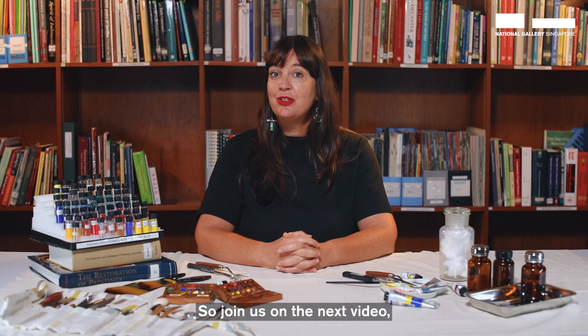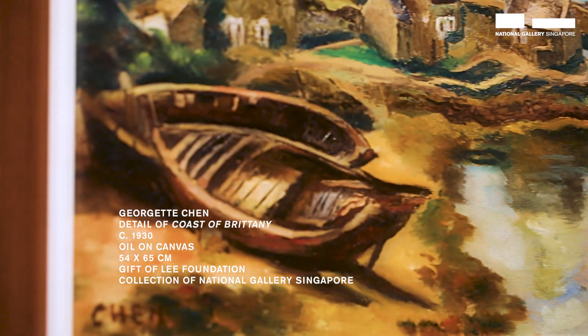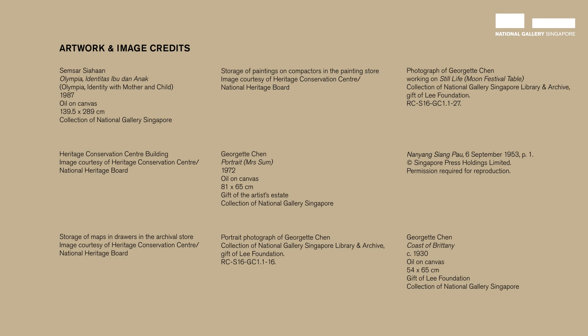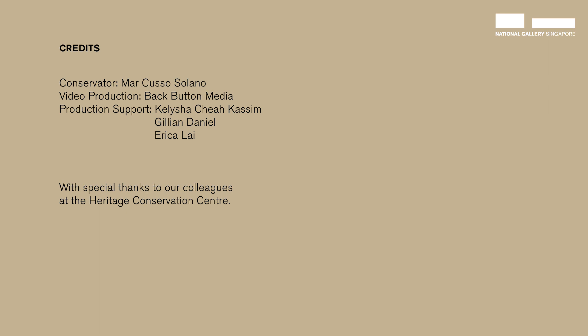Join us on the next video as we examine one of her early works, Coast of Brittany. We will see you next time.